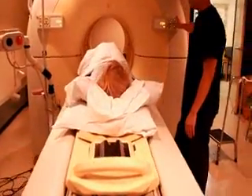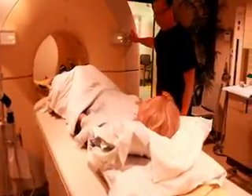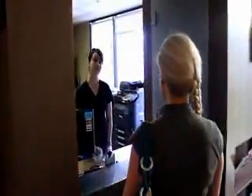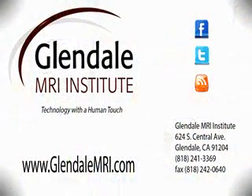After your exam, the results will be sent to your doctor in a timely manner. And if your doctor requests the images in addition to the report, we are happy to provide a CD of them. You can learn more about CT scans by checking out our blogs at GlendaleMRI.com.